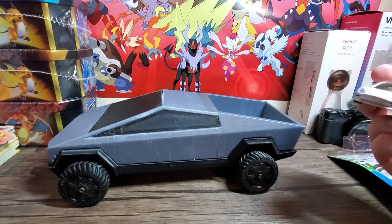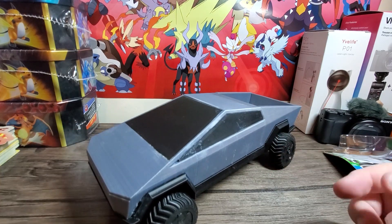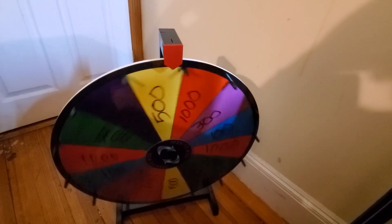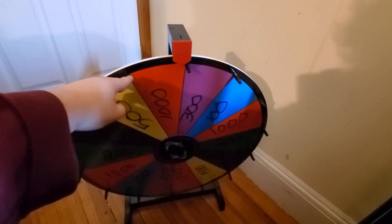I wonder if it's actually gonna be this size. I remember one of the windows cracked or something. But yeah guys, this is my Tesla Cybertruck - I got it early from Elon. If you guys enjoyed this, smash the like button, subscribe if you're new. Let's spin the wheel - we get a thousand likes!